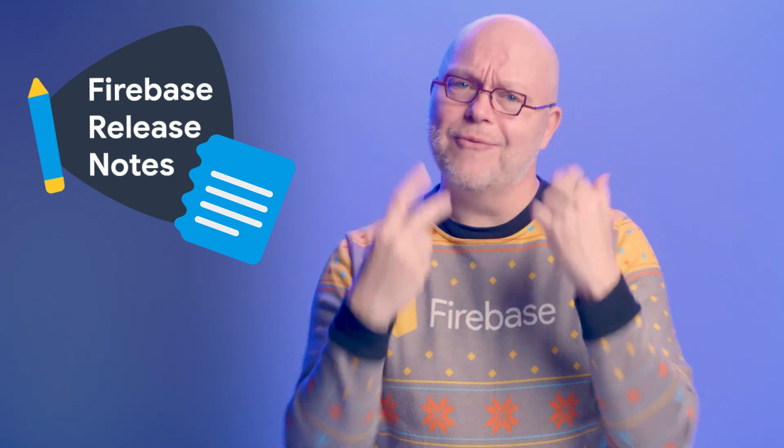Welcome to Firebase Release Notes for December, where I wear everyone's favorite holiday sweater, and we cover seven recent updates from Firebase. Let's dig in.